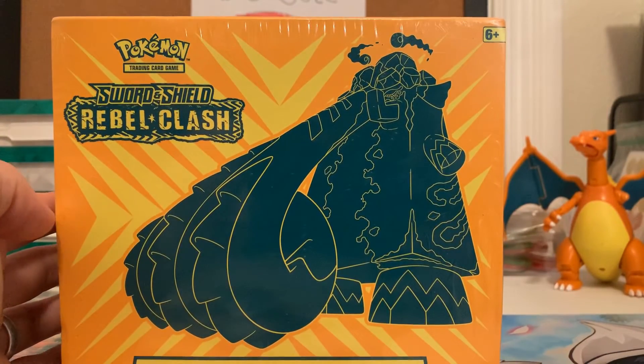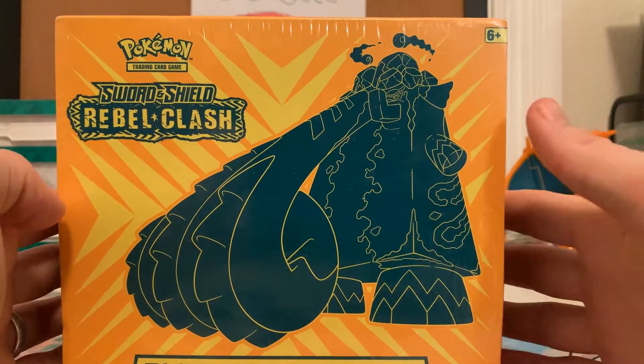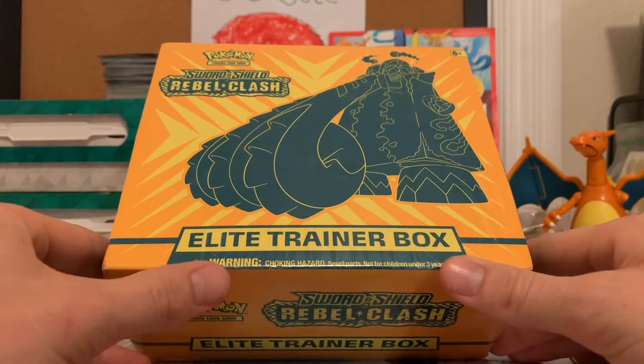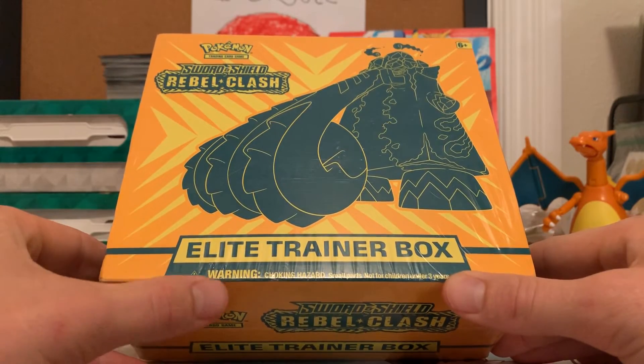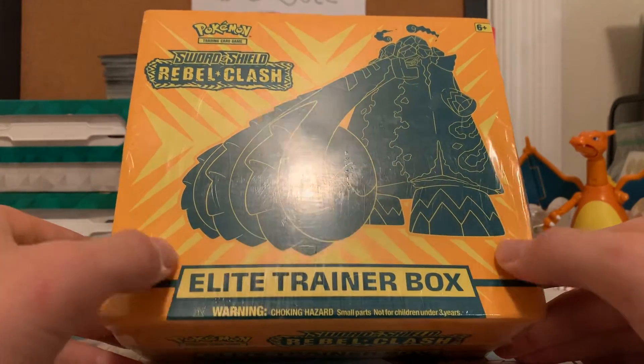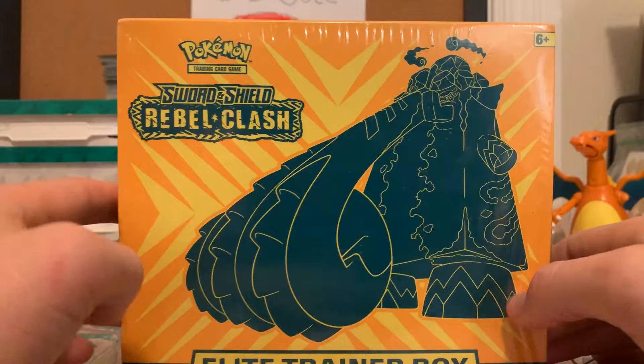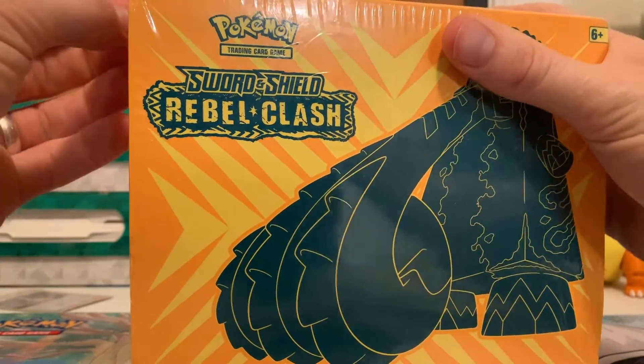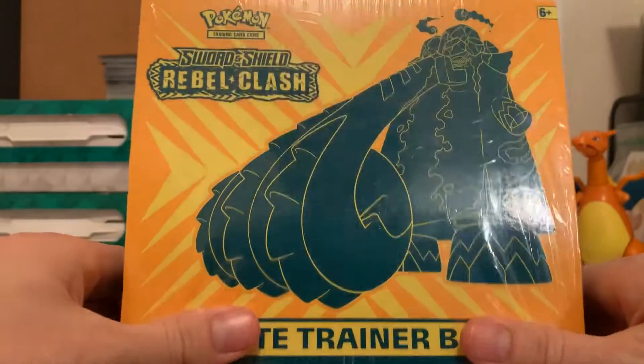I used to collect Pokemon as a kid, but it had been about 20 years since I had bought anything. And then this year, around September or October, my kids got interested. So we started buying some up, and that was right around the time of Celebrations. The Pokemon bug got us, but Rebel Clash was one I kind of missed out on.